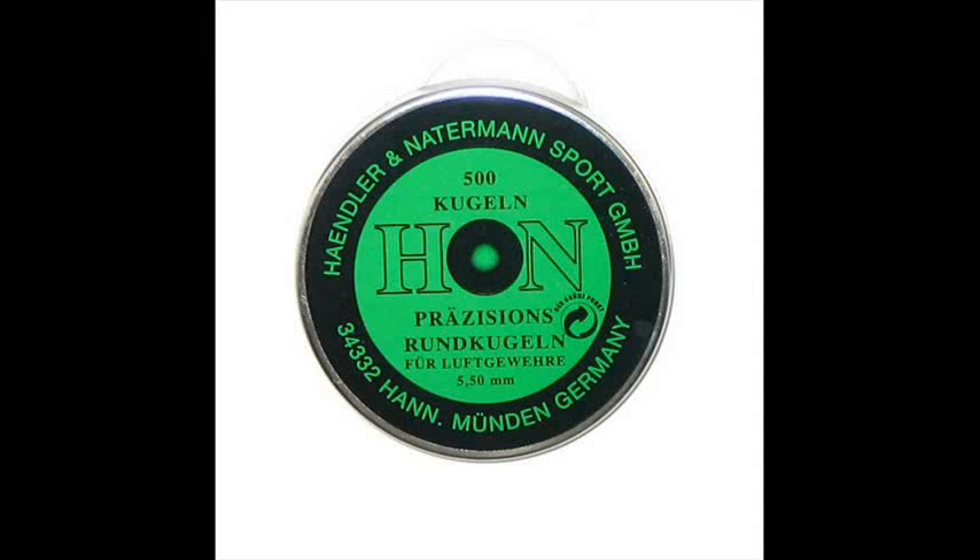For the next test, I chose some ammunition that I seldom use and still have a few hundred left from a tin I bought several years ago. The H&N Runkugel is a copper-coated lead ball round that I expected to get some impressive penetration from, so I decided to test that.